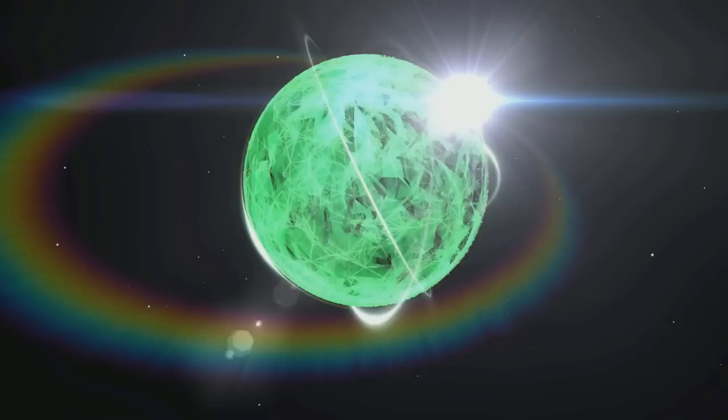Today I'm going to give you a full tour of a beautiful luxury liner in Star Citizen.